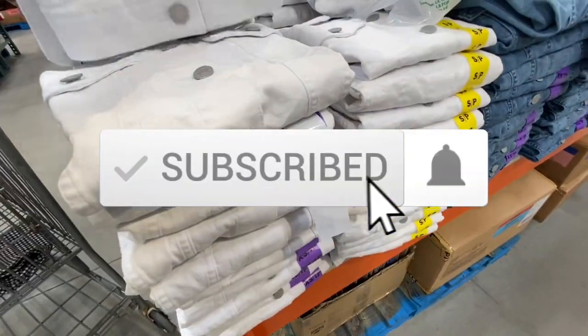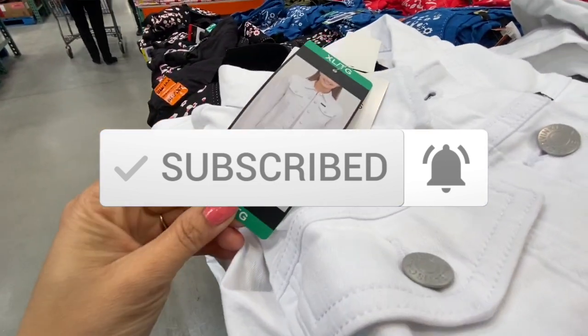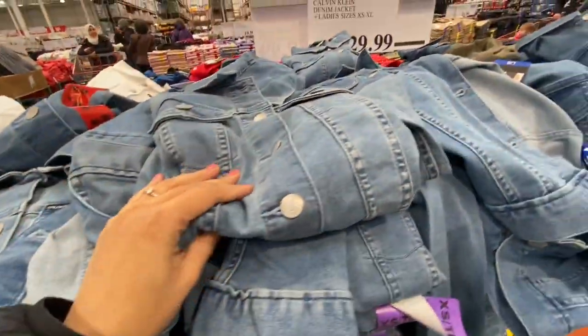Hi everyone, welcome back to the channel. Today's video is a short trip to Costco, and I just wanted to show you guys what's new for fashion this week at Costco.